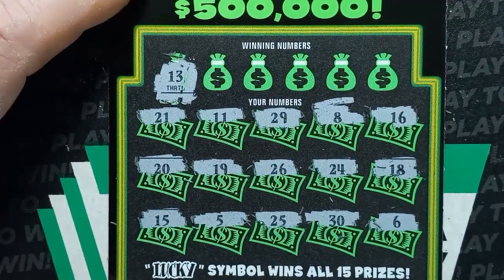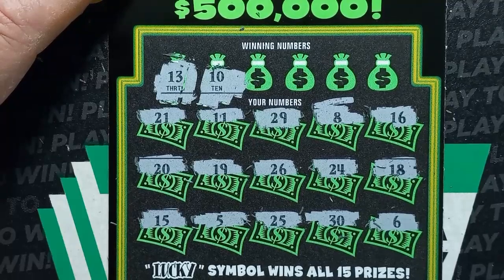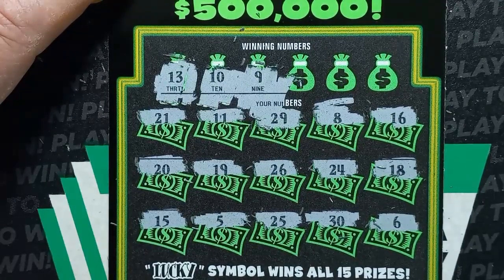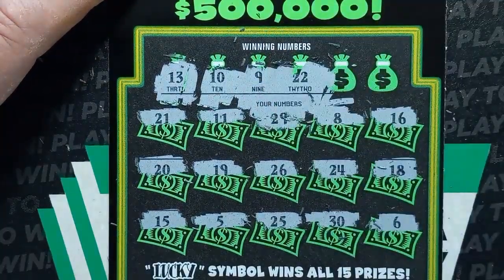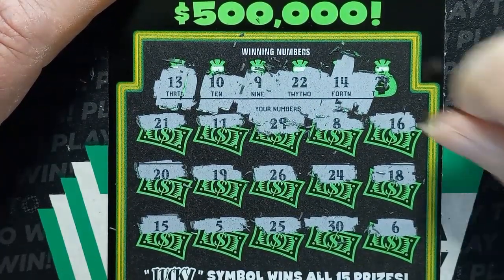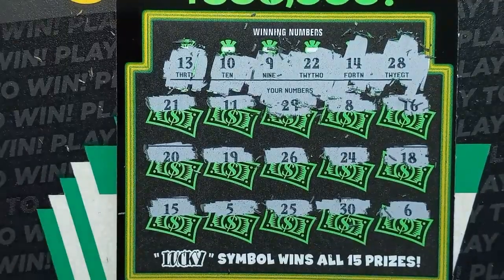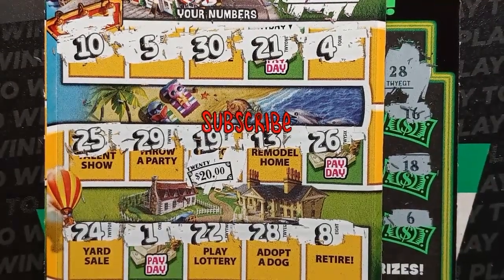Let's check the number matches: 13 — not seeing a 13. Number 10 — we have an 11. Number 9 — we have an 8. Double deuce 22 — we have a 21. Number 14 — we have a 15. Last number: 28 — we have a 29. Well, that's it — only one win. At least it wasn't a bust; we got 20 bucks back out of our 70 spent. Thanks for watching. Please like and subscribe and we'll catch you on the next one!